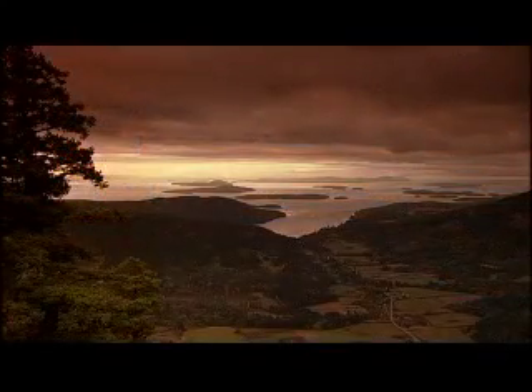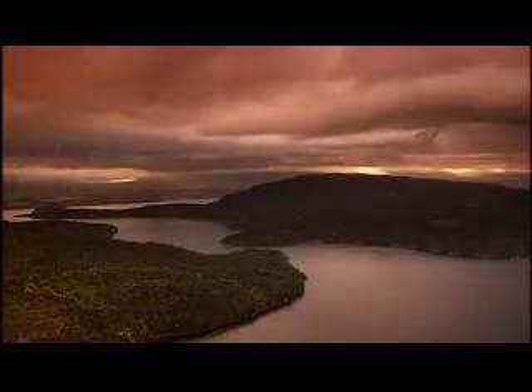This is Salt Spring Island, one of the Gulf Islands off the west coast of Canada. These islands are one of my favorite places in the world, and this spectacular natural environment is the inspiration for an innovative builder who uses the most natural of building materials — the earth itself.